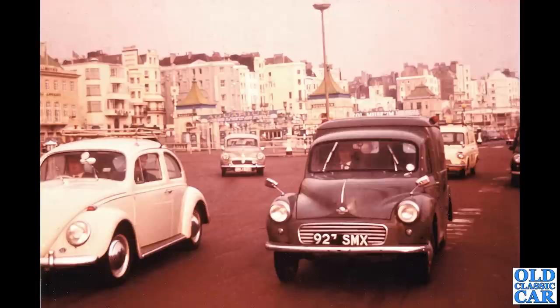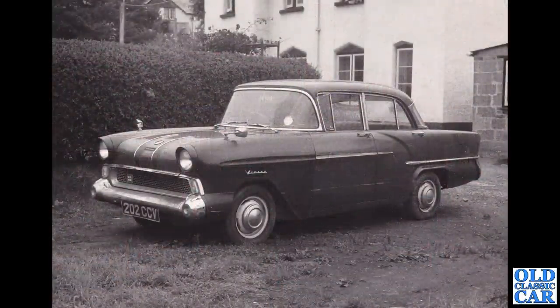The Morris Minor in the background is just the same, as is the VW Beetle — not quite sure what's going on with these people's wipers. Back to Vauxhalls: 202 CCV, that's a Cornwall-registered F-type Vauxhall Victor, looks like it's got a few miles under its wheels. That's one of the revised cars, dating to about late 1958.